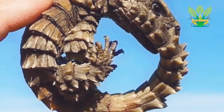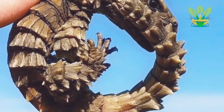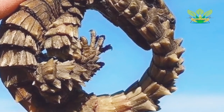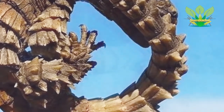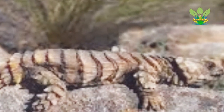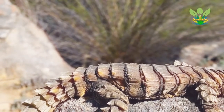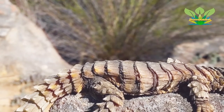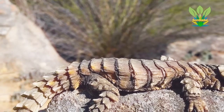The armadillo girdled lizard can be a light brown to dark brown in coloration. The underbelly is yellow with a blackish pattern, especially under the chin. Its size can range from 7.5 to 9 centimeters (3.0 to 3.5 inches) in snout-vent length (SVL), and it may grow to a maximum size of 10.5 centimeters (4.1 inches) SVL.